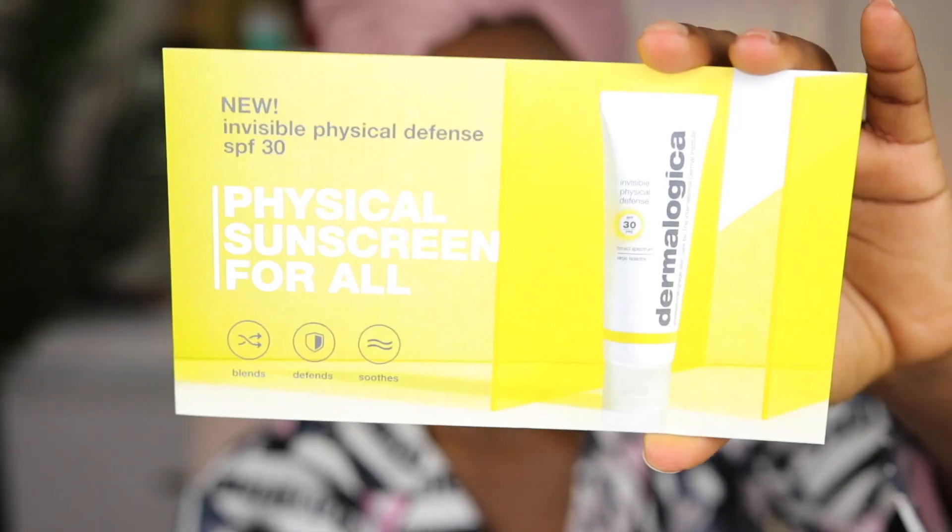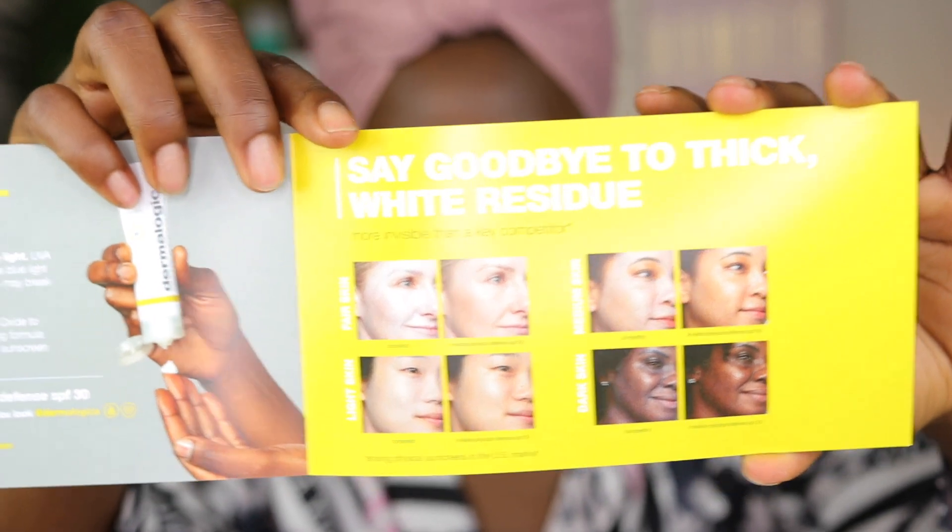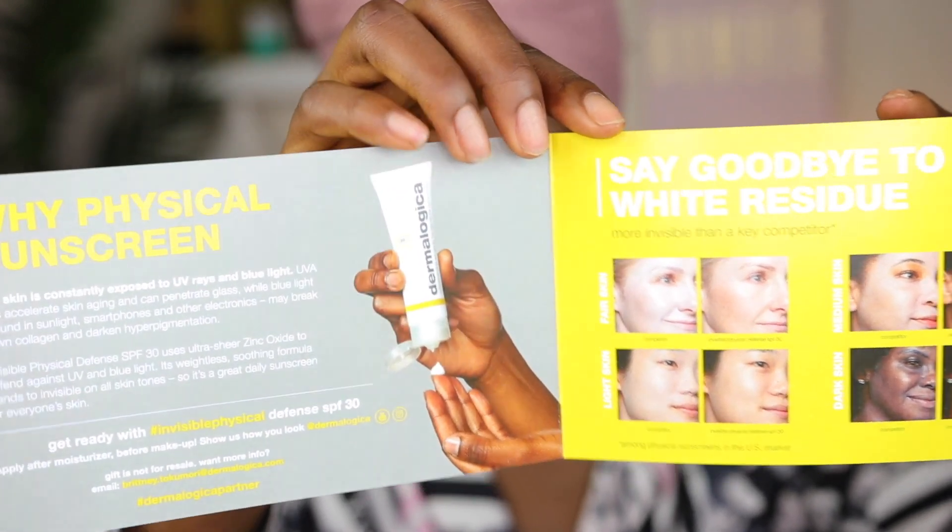The first thing I usually start with is a moisturizer, because most of the time when I'm doing my no makeup makeup it is in the daytime, so I'm going to be putting on an SPF moisturizer. SPF is important. The moisturizer I'm using today is the Dermalogica Invisible Physical Defense SPF 30 Physical Sunscreen for all skin types.